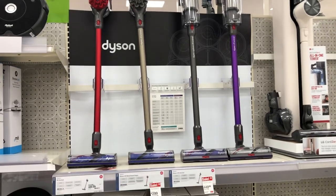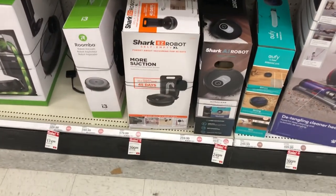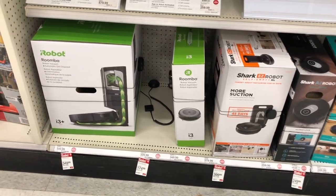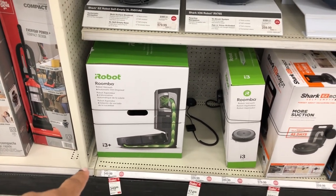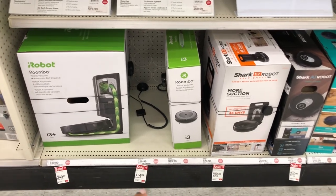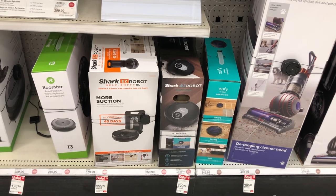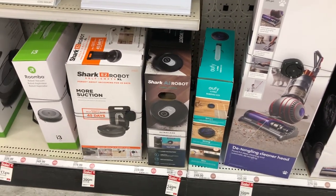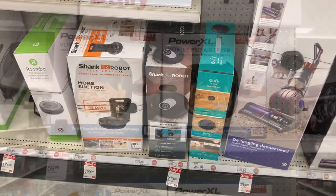Yeah, they have that here. And then they have the robot vacuums on sale too — they have this one for $349.99, this one is $174.99, the Shark one is $399, and this one right here is a Shark for $249.99 as well.